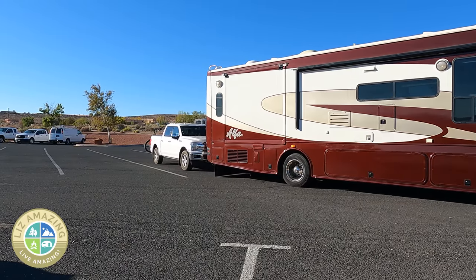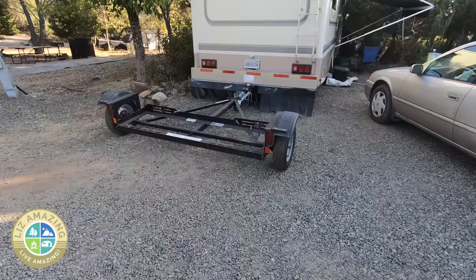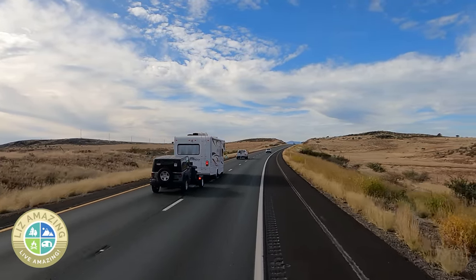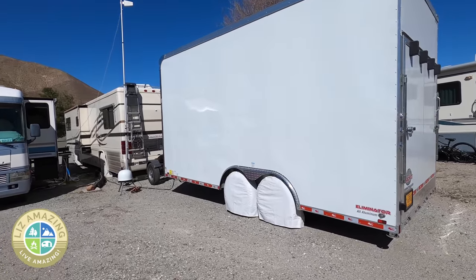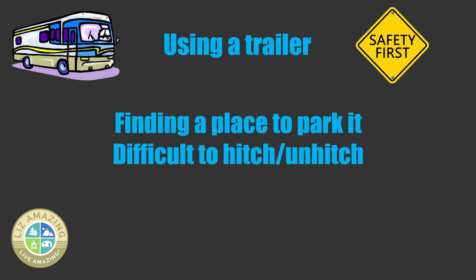As a solo RVer, I didn't want to deal with a dolly and certainly not a trailer. Dollies can weigh 500 pounds — I didn't want to be rolling that around the site. They're certainly the cheapest option because they come with brakes built in. So if you're a couple or don't mind dealing with that weight, there's nothing wrong with a tow dolly, and I highly recommend it. Another option is a flat trailer or box trailer — if you have the means, you have built-in brakes, but you have to deal with parking it and hitching it at campgrounds.